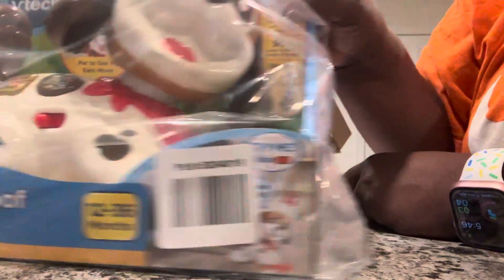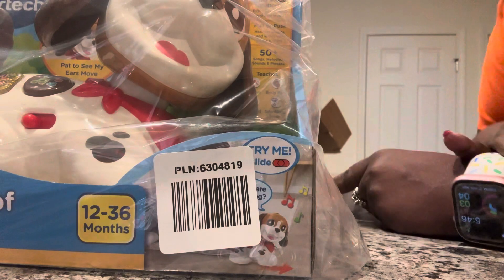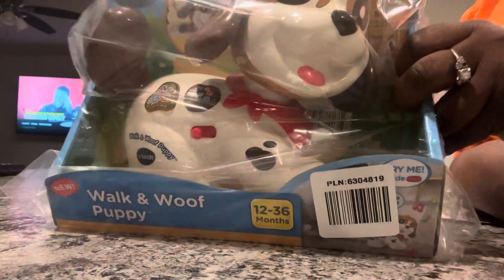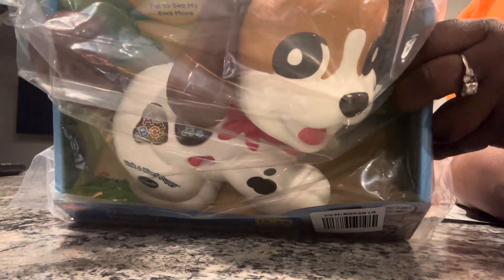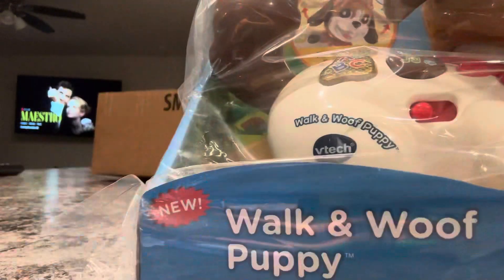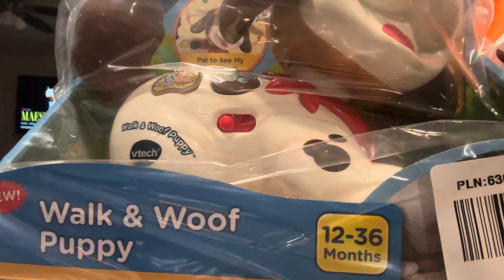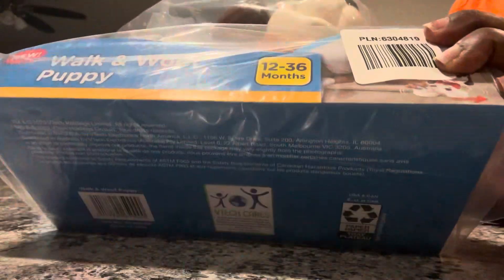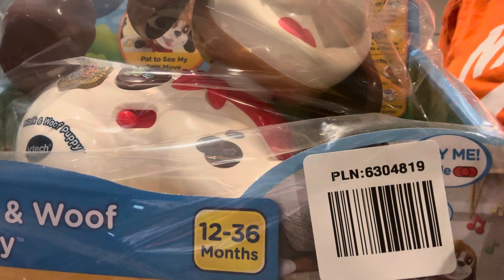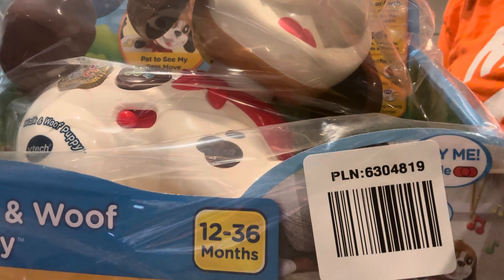I'm going to put that in a box and either take it there or mail it. Just thought I would share this with you guys. It's a vlog — real beauty, real food, real life. Please comment below, let me know what you think. What are you sending to someone? I had it shipped to me because it was free shipping, so I'm just going to box everything up and send it out or bring it there.